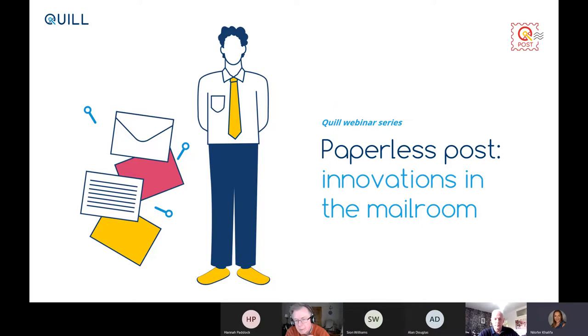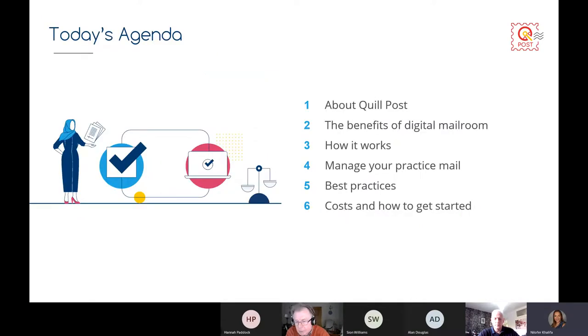So the agenda for today: we're going to tell you a bit about Quill Post, how it works, the benefits of the digital mail room — particularly pertinent in the pandemic — how you can manage your practice mail, best practices in terms of how to use it, and of course everybody always wants to know how much this is going to cost.